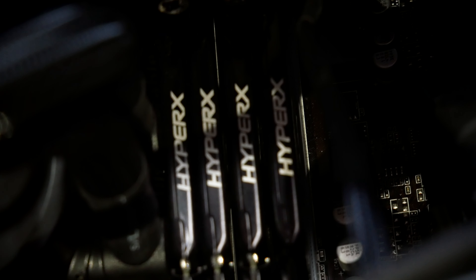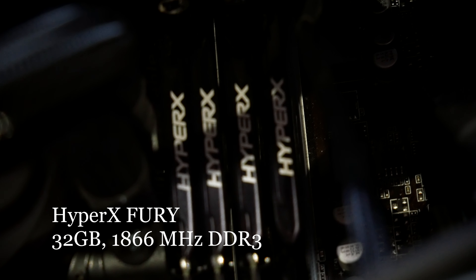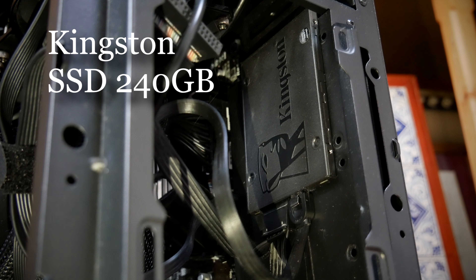With RAM, I'm using 32GB of DDR3 RAM, which will be essential for video editing, but for developing music as well. The computer also features an SSD containing 240GB, used for transferring software programs such as Vegas Pro, Premiere Pro, Ableton, etc., to help make these programs run more reliably.